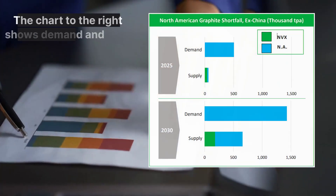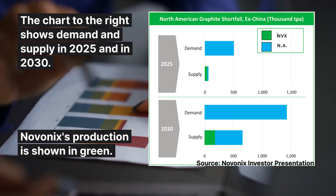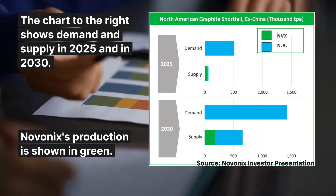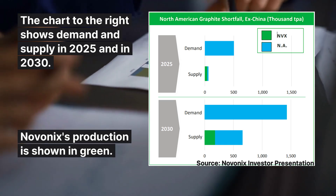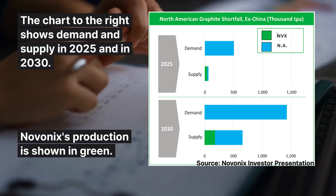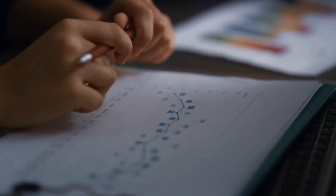Let's take a look at the chart on the right — it depicts three things: the demand for synthetic graphite and the supply in 2025 and 2030, and in green, the amount of synthetic graphite that Novonix will cover. The demand in 2030 is almost 1.5 million tons, and Novonix, shown in green, intends to provide 150,000 tons of synthetic graphite.